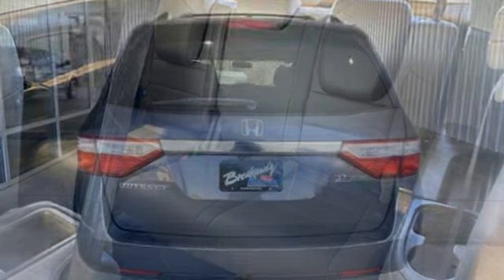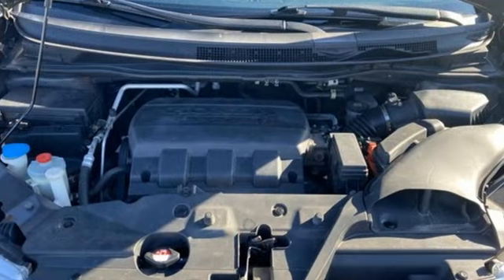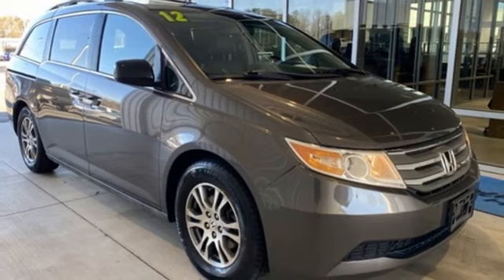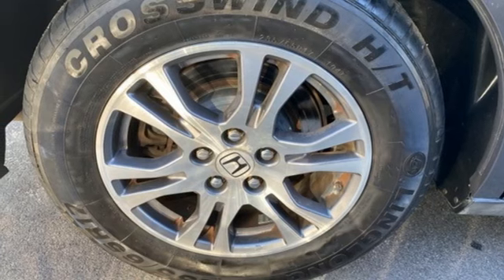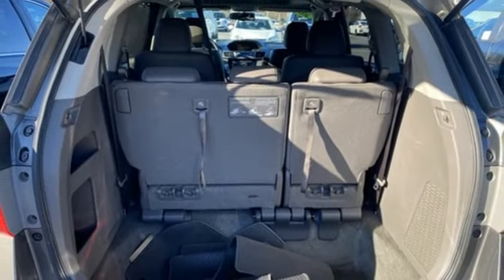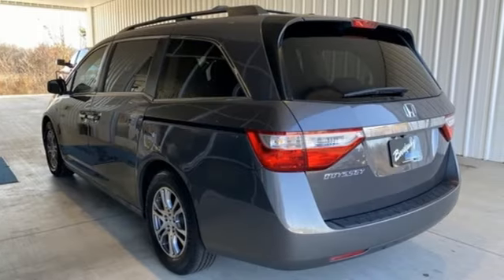It boasts an impressive list of features like these: auto-dimming rearview mirror, refrigerated box located in the console, front heated leather bucket seats, wireless audio streaming, automatic transmission, dual zone climate control, Bluetooth hands-free link, external memory control, express open and closed sliding and tilting sunroof, gas pressurized shocks, and V6 engine.